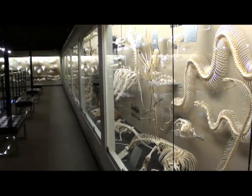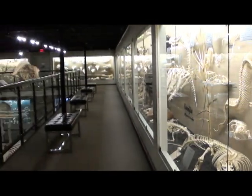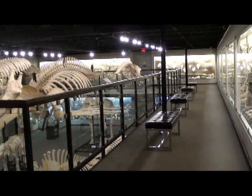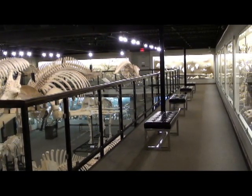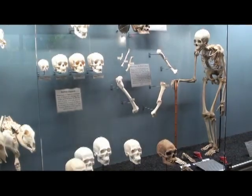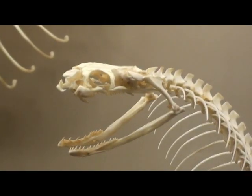If you wondered how the museum gets its specimens, the first thing you need to know is that they don't kill any animals to get their specimens. They actually wait until an animal dies naturally and collect the specimen. Sometimes it can take years to get a good specimen, which was the case with the humpback whale on display here.